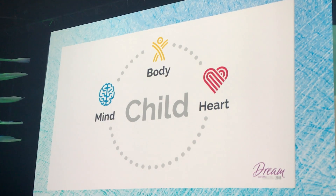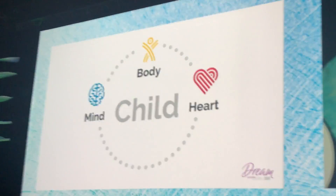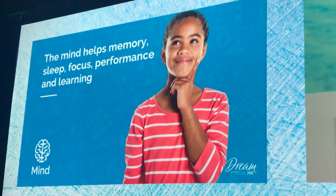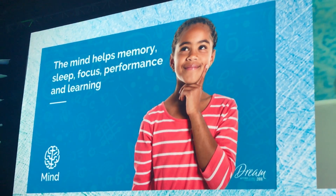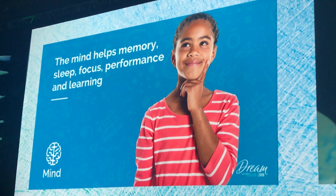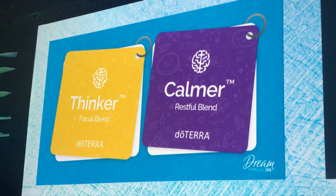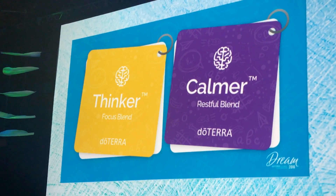Imagine if we teach the next generation how to be cognizant of what's going on in their body, in their minds, and most importantly, in their hearts, and how to take care of themselves in that way. So we created two blends in the mind category, and these blends are Thinker and Calmer.